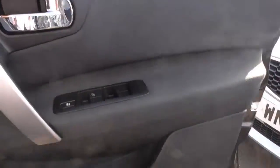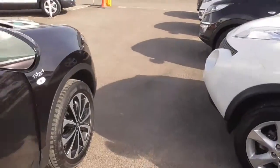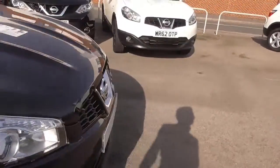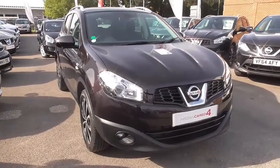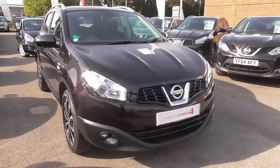As you can see, this car is in fantastic condition. If you like this vehicle, please reserve it online and you'll be entitled to an extra discount. If you're looking for finance, look no further than our competitive dealer finance. This vehicle is also part of the Nissan Cared For range — full details on all the benefits can be found on our website.